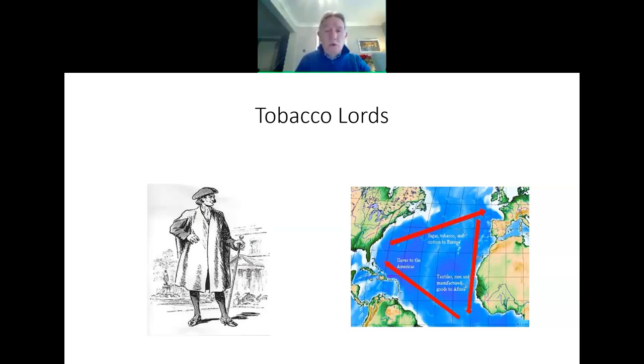Glasgow proceeded to grow and expand. It was a university town — Glasgow University is the second oldest in Scotland. In the 1700s, the Glasgow merchants began to trade with the Americas; these were the so-called tobacco lords. They would leave Scotland with their ships laden with cargo — textiles, rum, manufactured goods — and sail to the west coast of Africa, where they would sell their cargo. They would then pick up another cargo, and that cargo was slaves, human slaves. These would be transported across the Atlantic into the Caribbean and the Americas, where they would be sold off. On the return journey back to Glasgow, the ships would be laden with sugar, tobacco, and cotton, which was then processed or sold on.